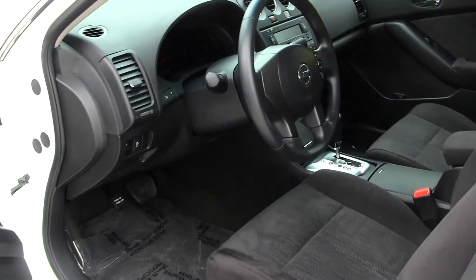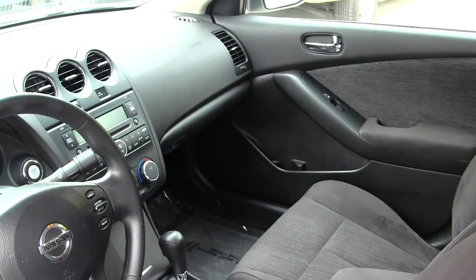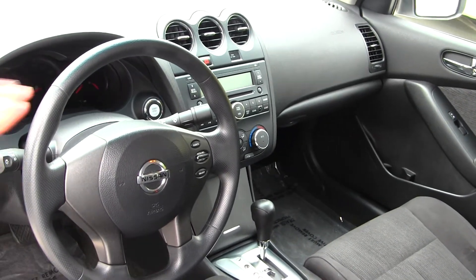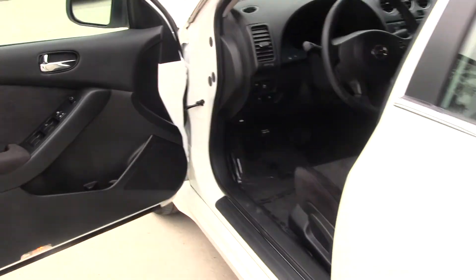Inside it has cloth seats, automatic transmission, a CD player with AM-FM radio and iPod integration, push button ignition, cruise control integrated into the steering wheel, and comes equipped with all the power options — windows, locks, and mirrors.